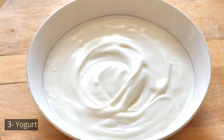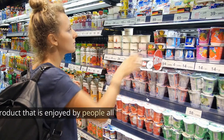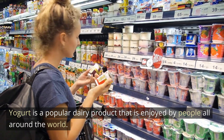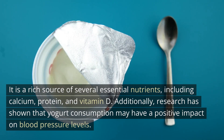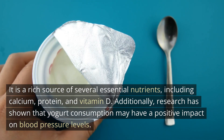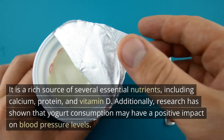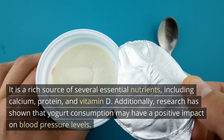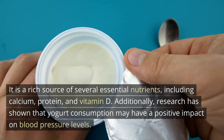Number 3: Yogurt. Yogurt is a popular dairy product that is enjoyed by people all around the world. It is a rich source of several essential nutrients, including calcium, protein, and vitamin D. Additionally, research has shown that yogurt consumption may have a positive impact on blood pressure levels.